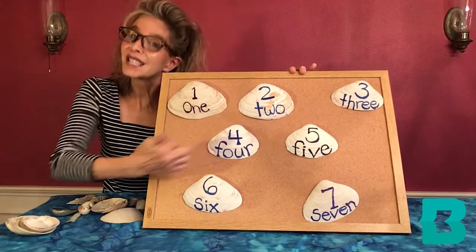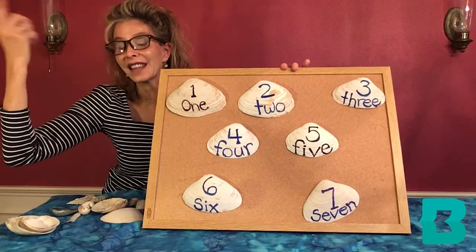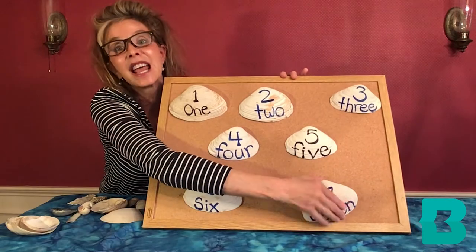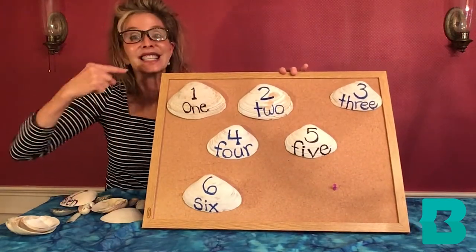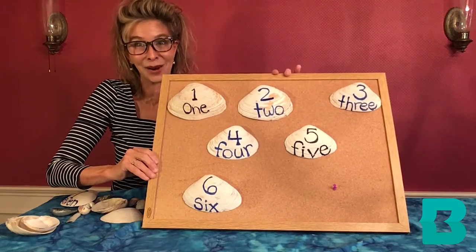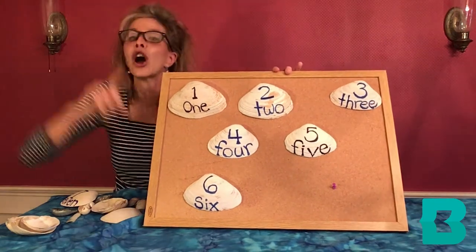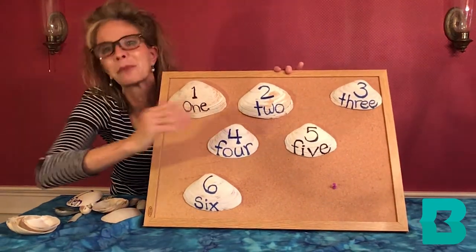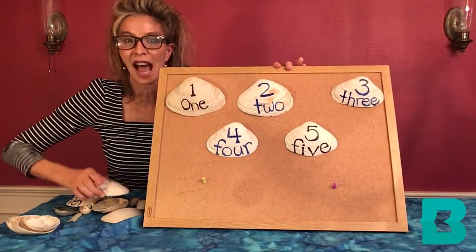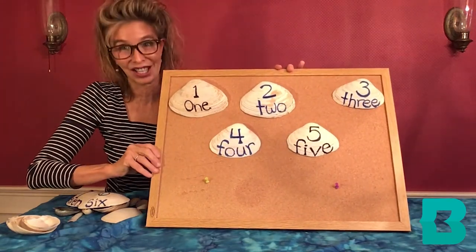Seven shiny seashells sitting in the sand, playing in the ocean they splash upon the land. A wave washes out and six shiny seashells are sitting all about. Six shiny seashells are sitting in the sand, they're playing in the ocean they splash upon the land. A wave washes in and a wave washes out — five shiny seashells are sitting all about.